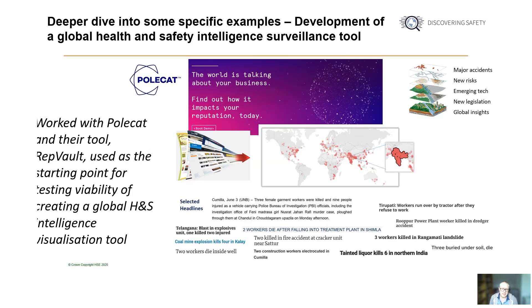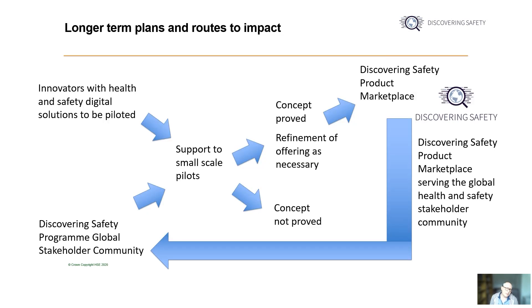We carried out a similar pilot study with a tech firm called Polcat. The focus of the work was a tool that the tech firm had developed called Repvault that allowed organisations to carry out targeted searching of the internet. We tested the feasibility of creating a search tool able to create a global picture of health and safety risks intelligence — for example, major accidents that recently happened across the globe, new emerging risks in different countries and regimes, and new regulations or new ways of using technology to manage risks. A key part of the work was looking to create a way of visualising and summarising such intelligence. The longer-term ambition is to identify solutions of value for the global health and safety community, work with industry partners to realise that potential, and make the solutions available for the wider global community to benefit from.